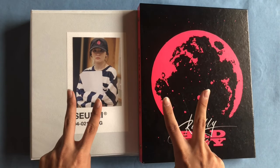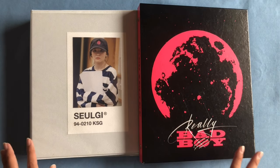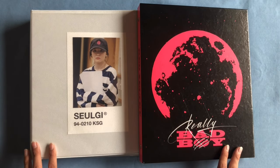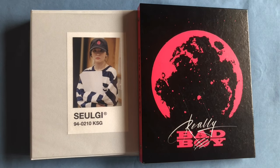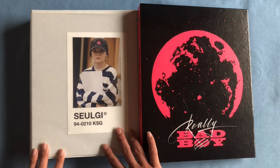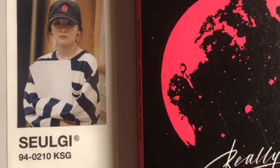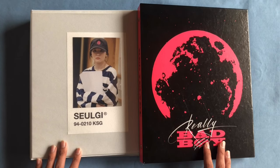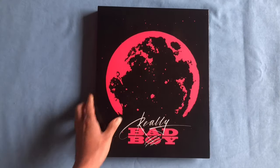Hey guys, my name is Cam and welcome back to my YouTube channel. As you can tell by the title of this video, we're going to be doing something I've never done before, which is pretty much just showing my entire K-pop photocard collection. My collection is separated into my Seulgi binder, who's my ultimate bias, and then my Really Bad Boy binder which contains other groups like Stray Kids, ITZY, and IZ*ONE.